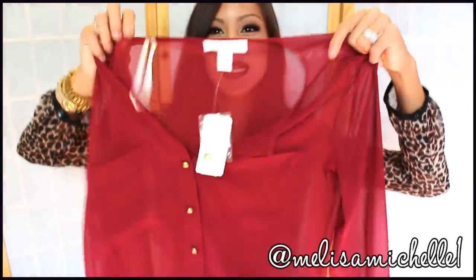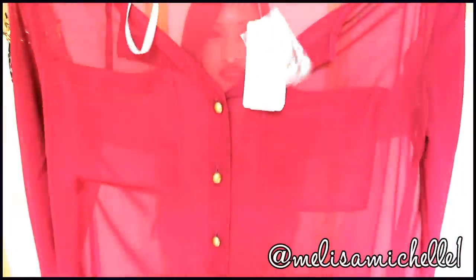I also got this really nice burgundy maroonish looking color — same style, same price, just a different color. I really liked it so I snatched that.